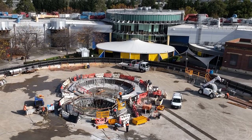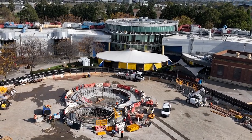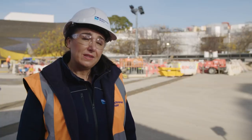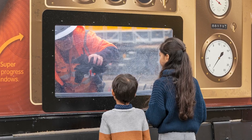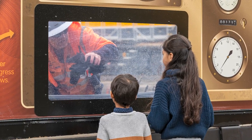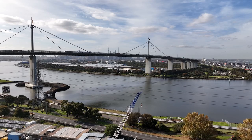We're working with our neighbours like ScienceWorks and GrazeLand to ensure it remains business as usual whilst we work. We've also been involved in the community — with the kids and families that come to ScienceWorks, we show them what we're doing and how important it is to the city. It's really exciting to be part of this project and to see the legacy that we're leaving behind for Melbourne.